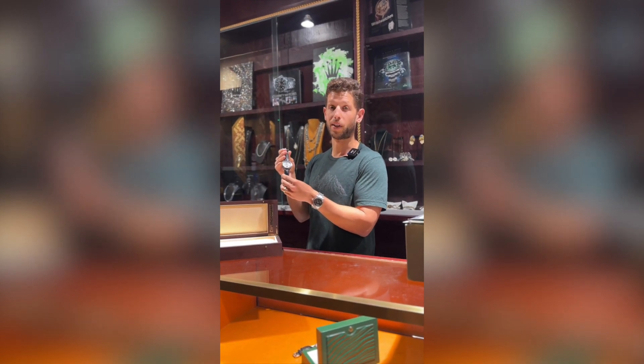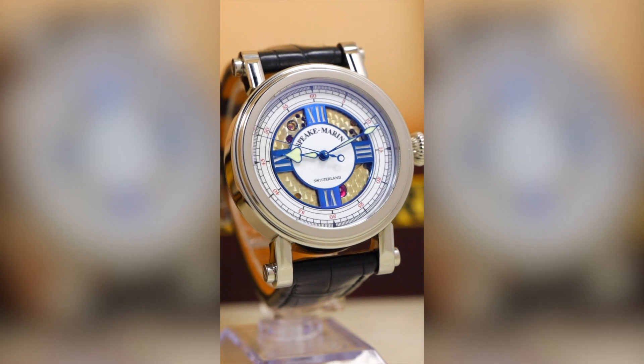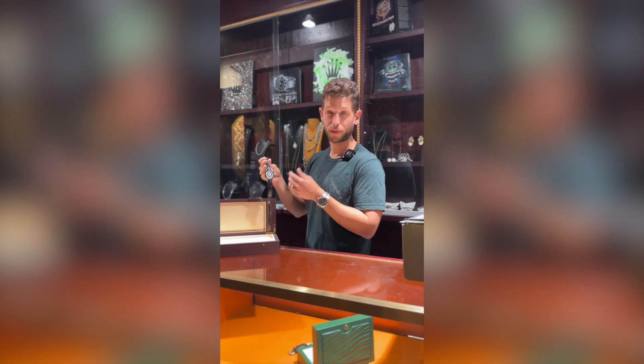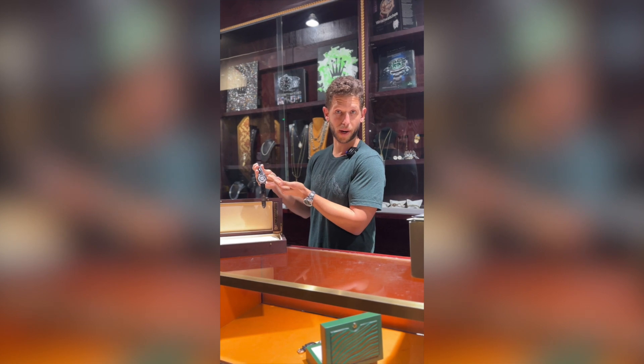Speake-Marin — a brand that you've probably never heard of, but quality that is just about as high as you can get. The brand was founded by an English watchmaker named Peter Speake-Marin, and he worked for many prestigious companies before going on to make his own brand.